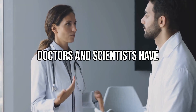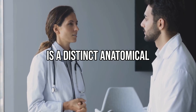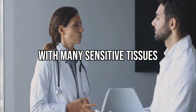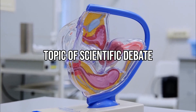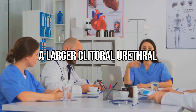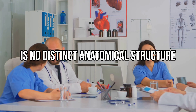For many years, doctors and scientists have debated whether the G-spot is a distinct anatomical structure or just part of a larger area with many sensitive tissues. The G-spot remains a topic of scientific debate. Some researchers affirm its existence as part of a larger clitoral-urethral-vaginal complex, while others argue there is no distinct anatomical structure.